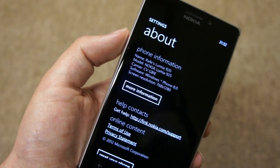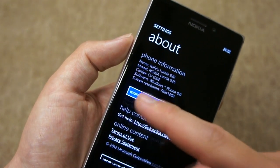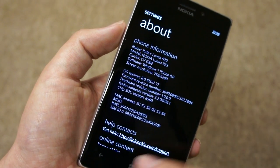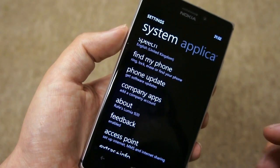This Nokia Lumia 925 is running Windows Phone 8, the GD2R release — that's the second update for the Windows Phone 8 platform. There are several things in here, and Nokia have added some software on top, but one that gets quite a bit of commentary is about CardDAV and CalDAV support.